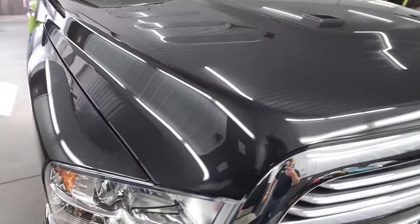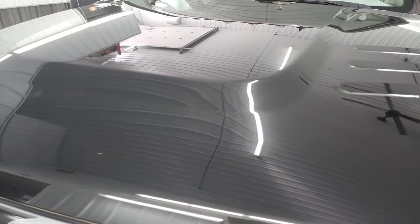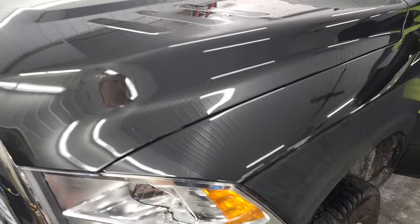Front fenders are in great shape and the hood is in excellent condition. Didn't see any dents or dings on there.